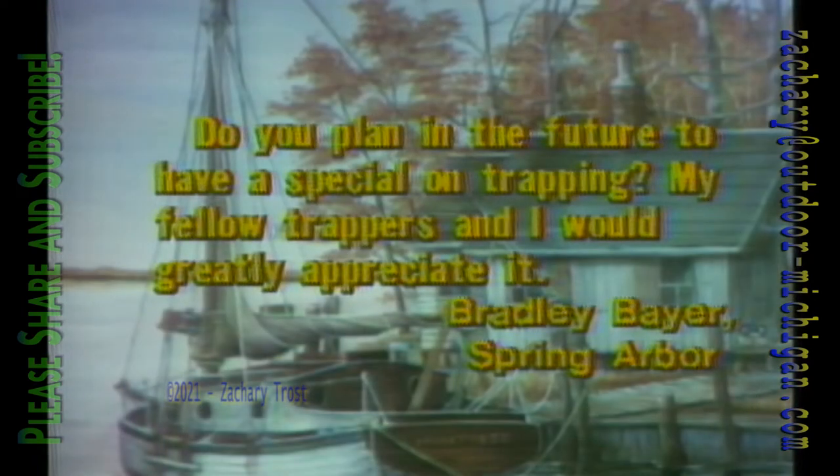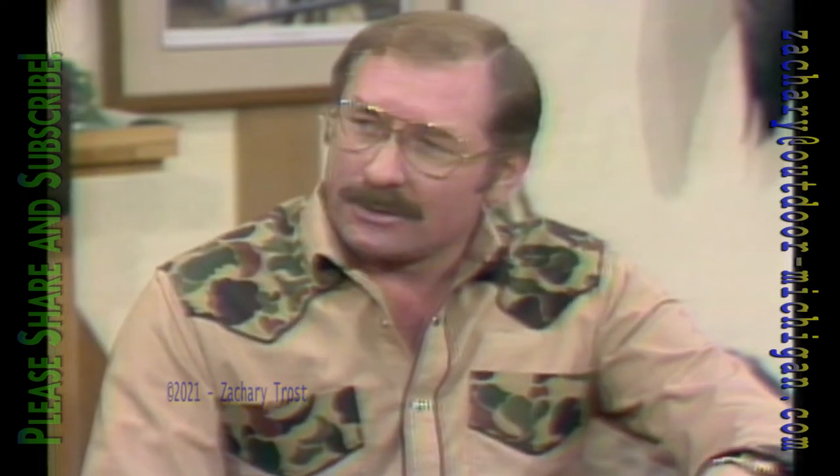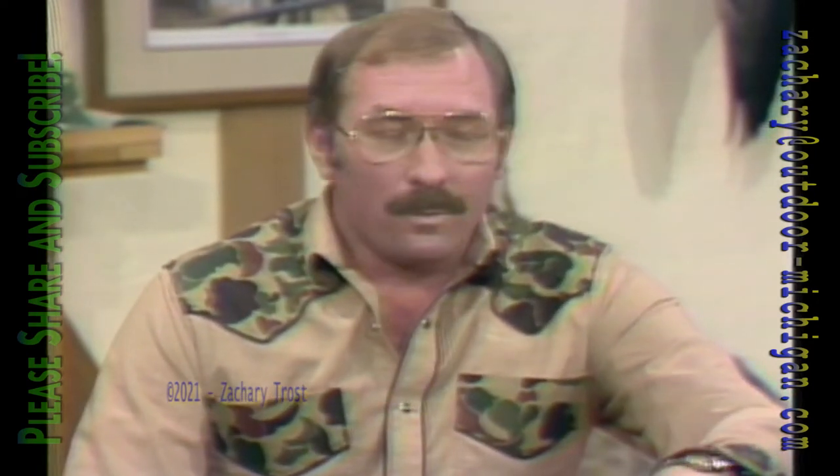Here's a letter from Spring Arbor: 'Do you plan in the future to have a special on trapping? My fellow trappers and I would greatly appreciate it.' We've heard from trappers throughout the past year asking that same question. I talked with Don Hoyt, the president of the National Trappers Association - he lives in Marshall. We have it scheduled for March 29th. We're going to go out beaver trapping, show you what that's like, go to some fur auctions, and find out what trapping is all about. That's March 29th - put that on your calendar.